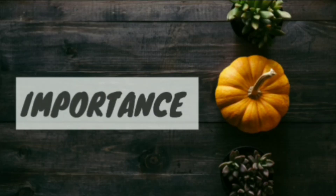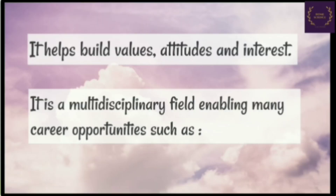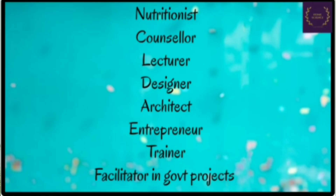So friends, why is the study of Home Science important? First, Home Science improves quality of life. It helps in better utilization of resources. It helps build values, attitudes and interest. It is a multidisciplinary field, offering many career opportunities such as nutritionist, counsellor, lecturer, designer, architect, entrepreneur, trainer and facilitator in community projects.